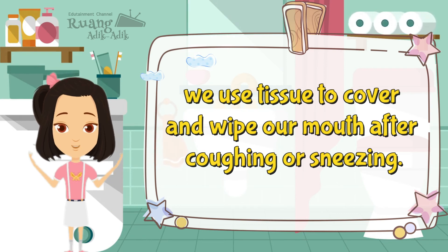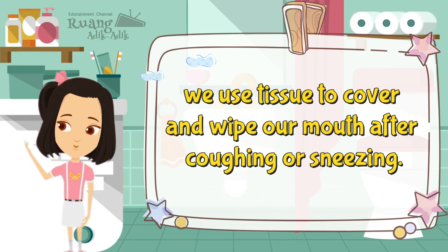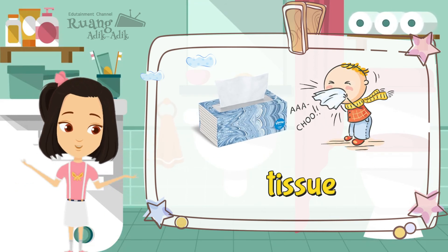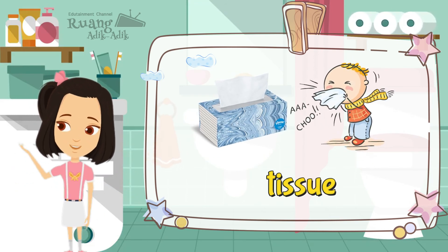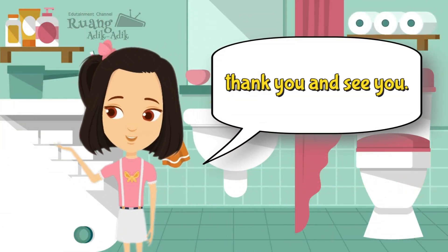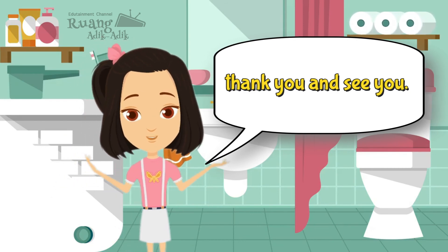We use tissue to cover and wipe our mouth after coughing or sneezing. That's all for today's lesson. See you in the next following videos.